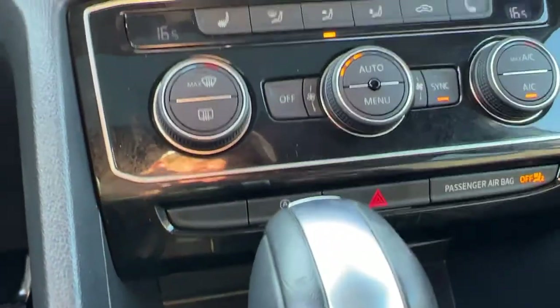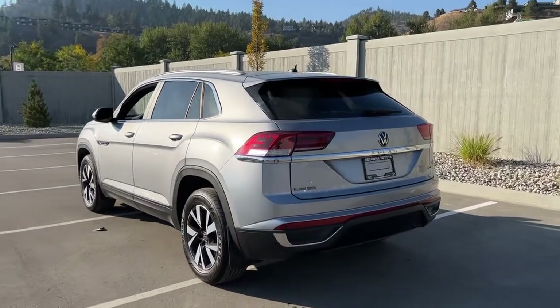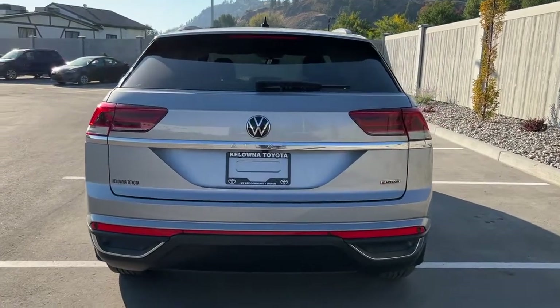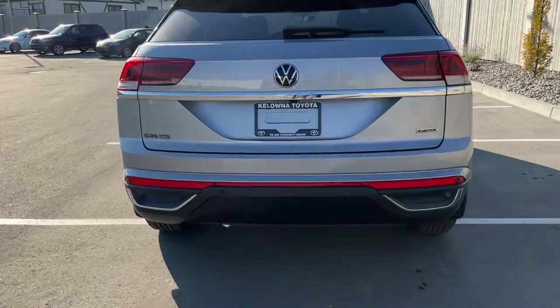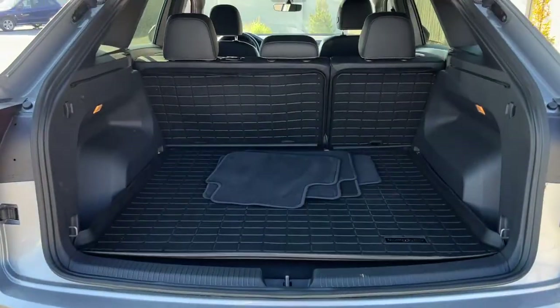The auto stop-start is right down there. Let's hop out and take a look around back. Moving around back, we've got these fantastic lines, the rear-mounted shark-fin antenna, our rear-mounted color-match spoiler, as well as our Volkswagen and four-motion badging.